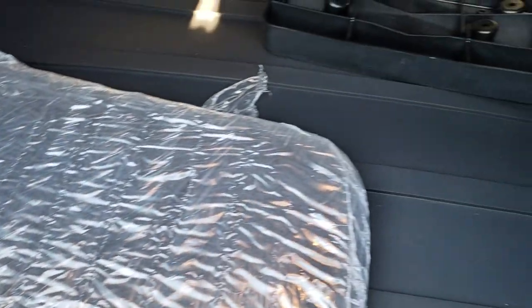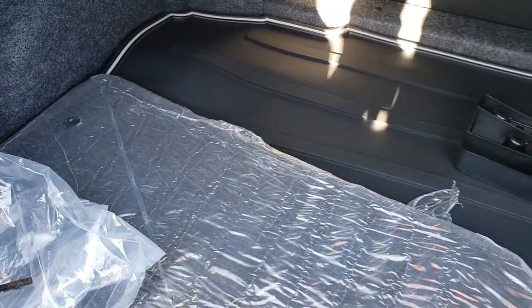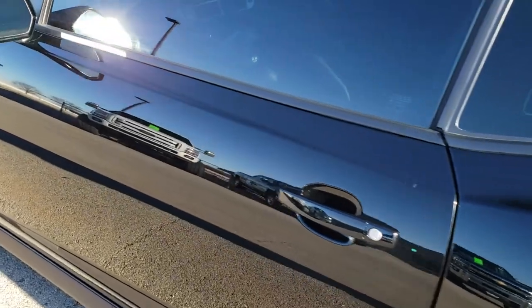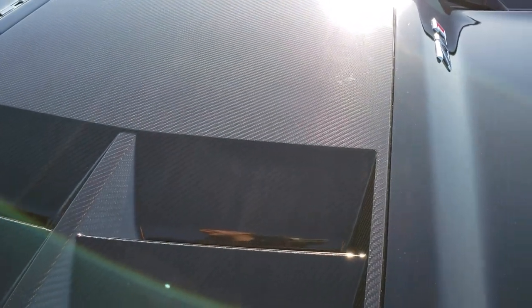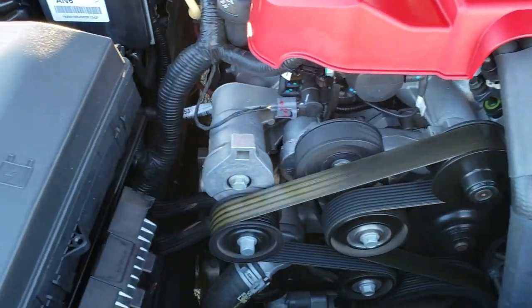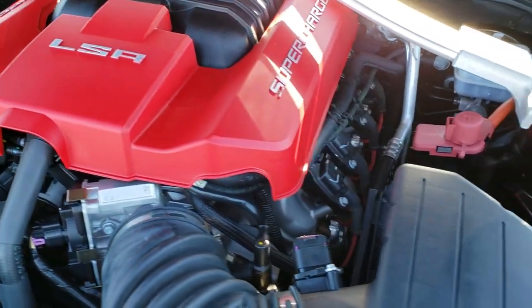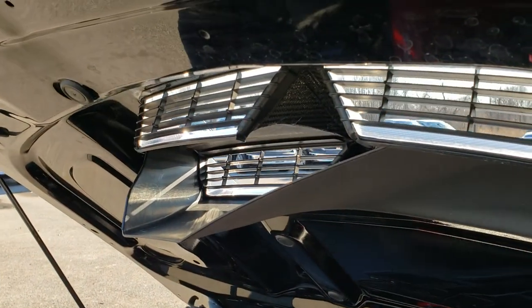In the trunk we have the all-weather floor mat along with the factory floor mats, and the license plate holders are back there as well. Very clean back there. Under the hood we have the 6.2 liter supercharged V8 — the engine bay is very clean and it runs very smooth. This car has been fully safety inspected by our service shop, has a fresh oil and filter change, all fluids have been checked and topped off, and this car is 100% ready to go.